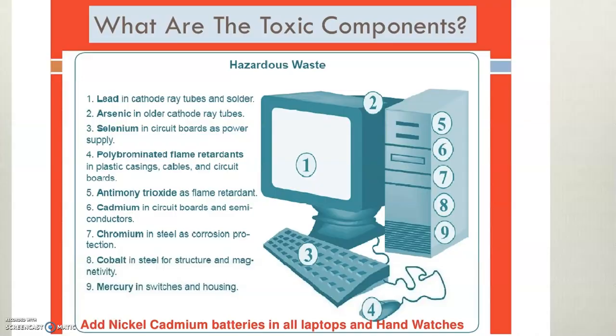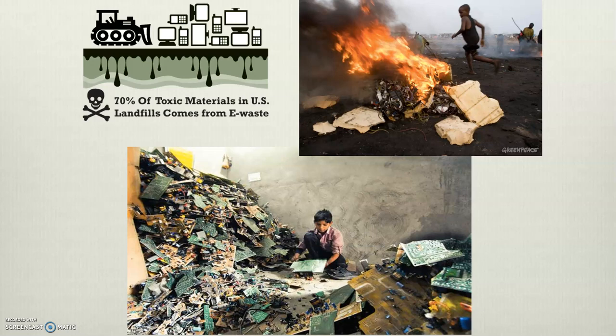E-waste, or electronic waste, is only 2% of the waste stream, but it's a great concern. There are a lot of toxic components — mostly heavy metals such as lead, arsenic, selenium, flame retardants, cadmium, chromium, cobalt, and mercury. Nickel-cadmium batteries are found in all laptops and handheld devices. Seventy percent of toxic materials in U.S. landfills comes from e-waste.